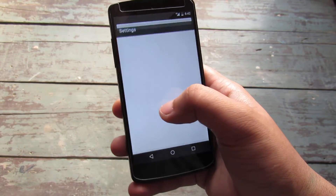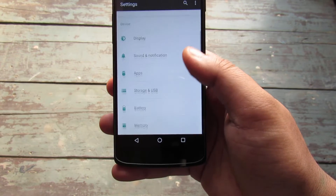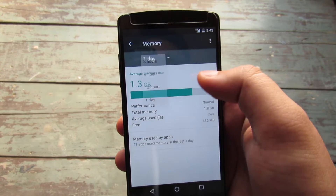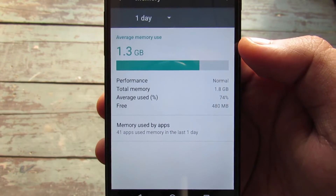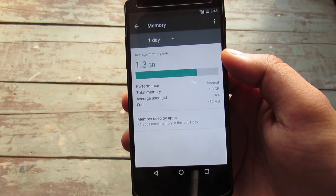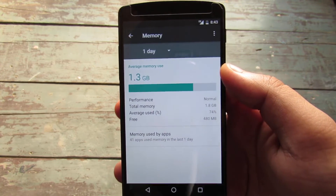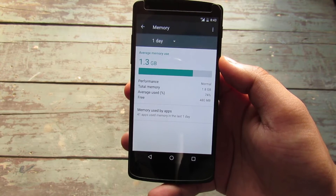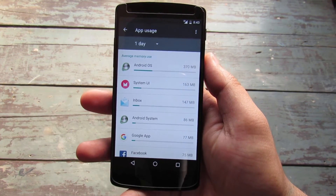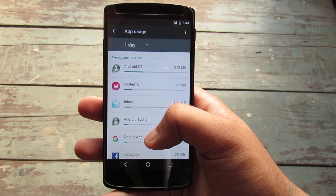There is a whole dedicated memory section where users can see how much RAM is being utilized by applications and the overall total memory usage. You no longer need a third-party app for this. Here you can see which apps have been hogging memory the most, which can help you decide which apps to keep and which to uninstall.